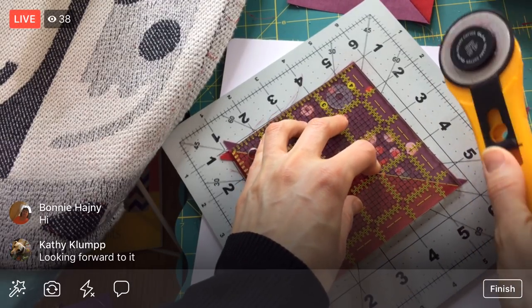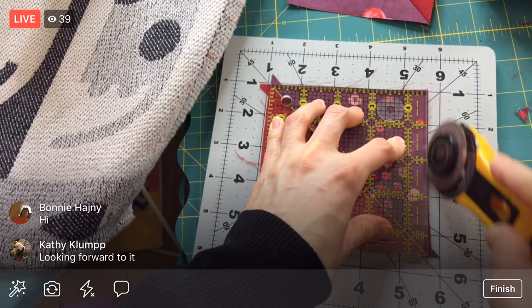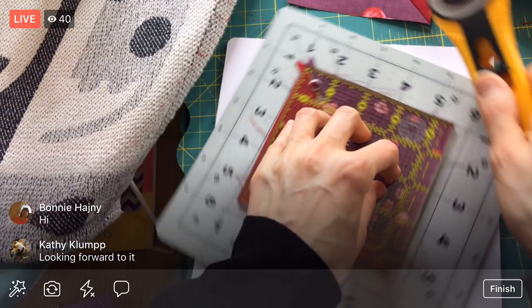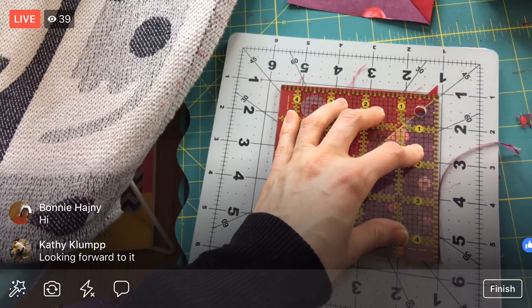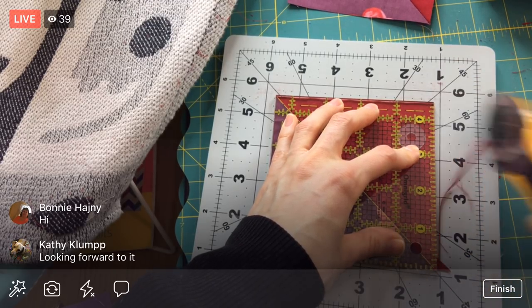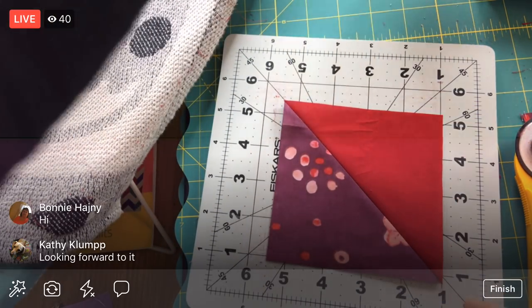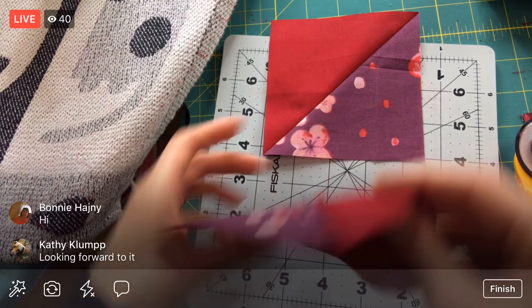Are you looking forward to it? Awesome, Kathy. It's going to be nice and easy, and easily adapted if you want to make it into different sizes — if you didn't want to do it for a sketchbook, if you wanted to do it for a notebook or something else. The book doesn't tell you how to do that, so we'll talk about that a little here once we get that far.